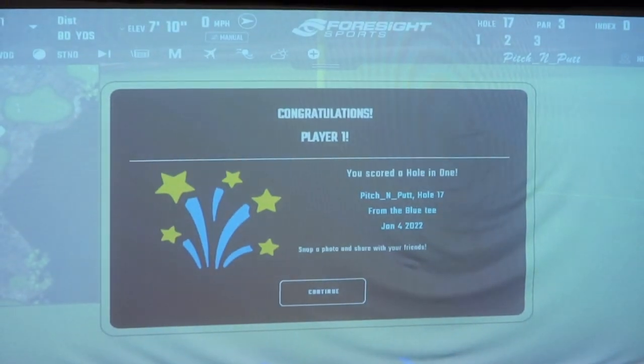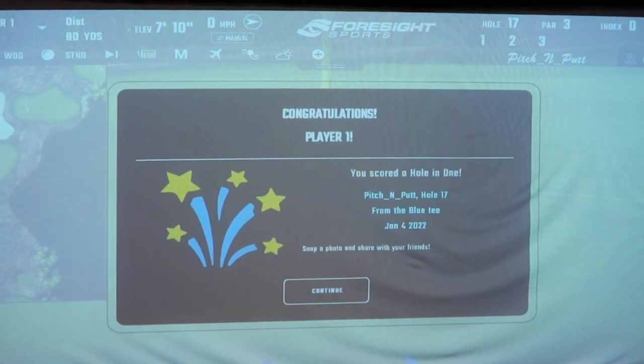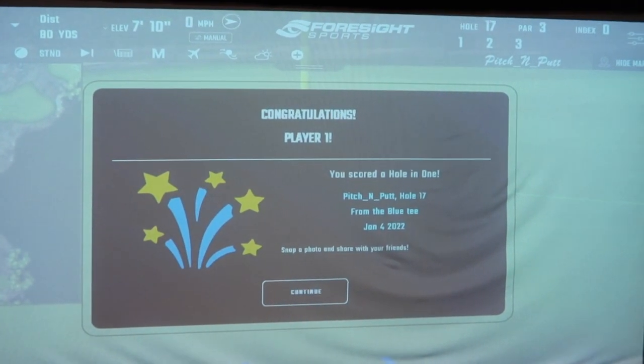I do pitch and putt at the end of my sessions, and I've just got my very first digital hole in one — no word of a lie. This is the most exciting thing that's ever happened to me. This is the evidence: I actually got a hole in one on pitch and putt on hole 17, on January 4th, 2022. She's a wonder woman! Now I just need to do it on a course. But it's my first digital hole in one — that's all I'm saying. Thank you and good night.